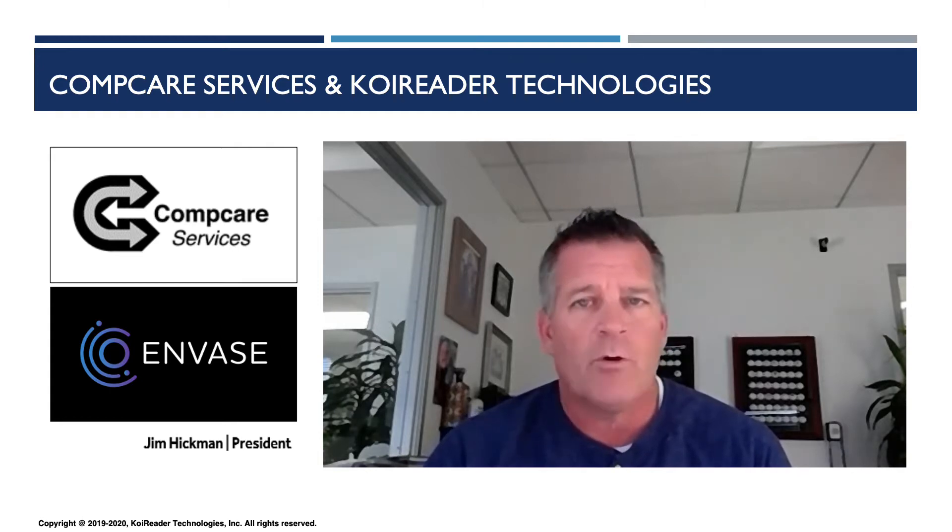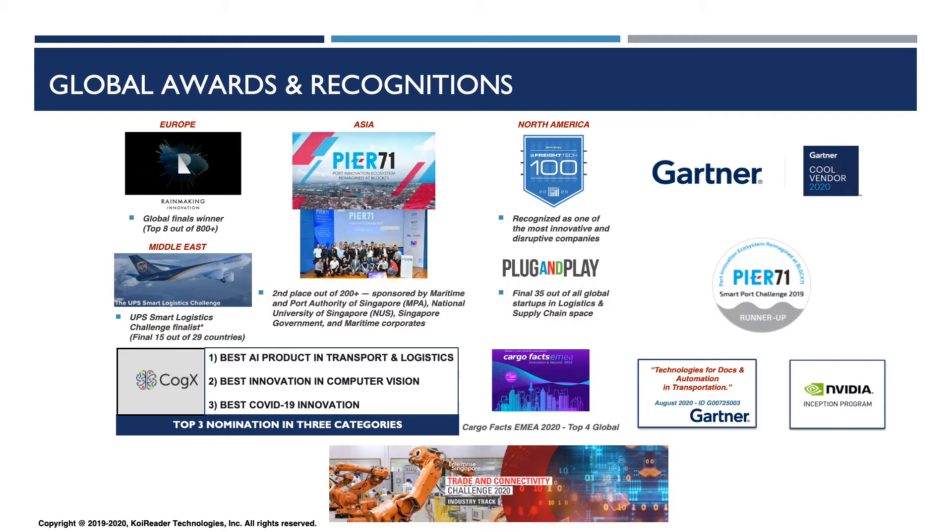With less human touches, more efficiencies are gained and our customers are really excited. Since our official launch in May 2019, Co-Reader has won awards all over the globe and most recently was designated 2020 Cool Vendor in Supply Chain Execution by Gartner.